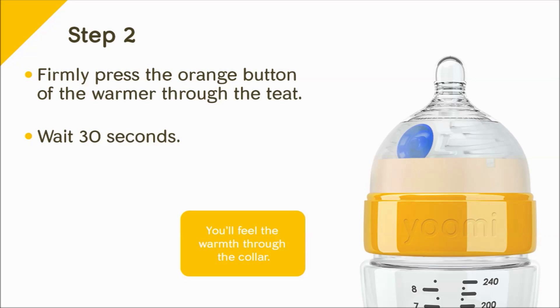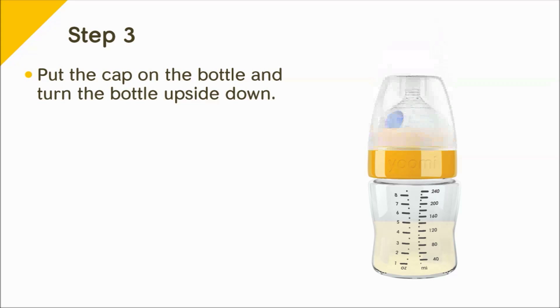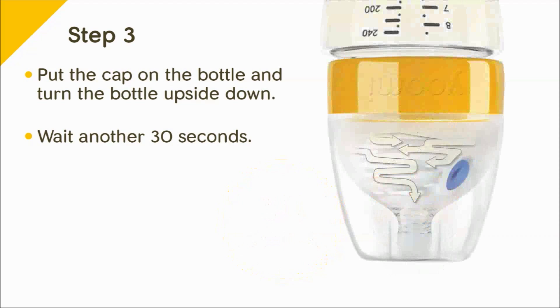Wait 30 seconds after pressing the button, and then you are going to have to tilt the teeth so that it can actually warm the rest of the milk. Then turn the bottle upside down and wait another 30 seconds.